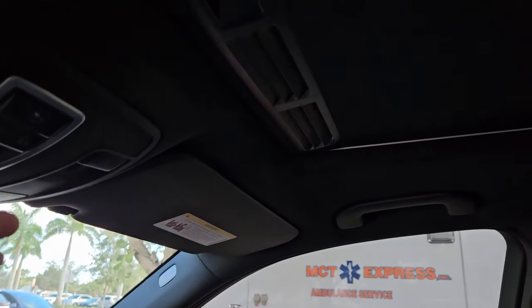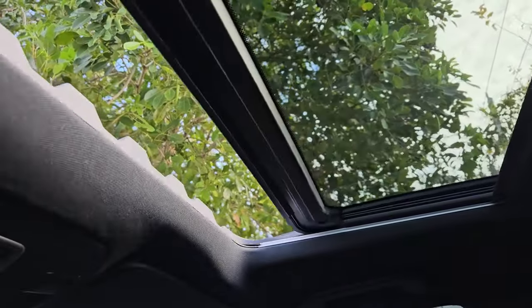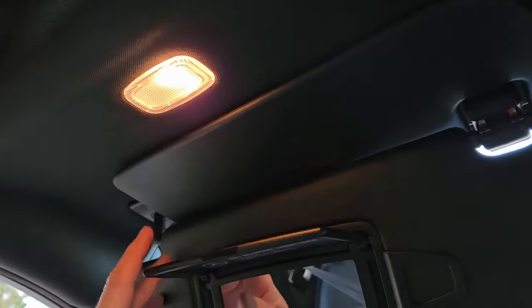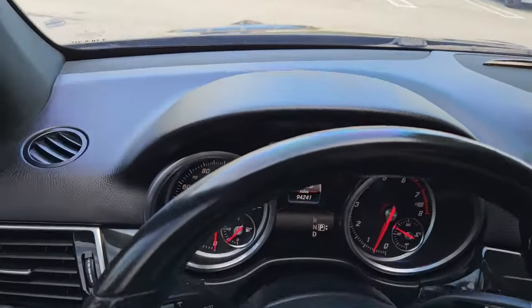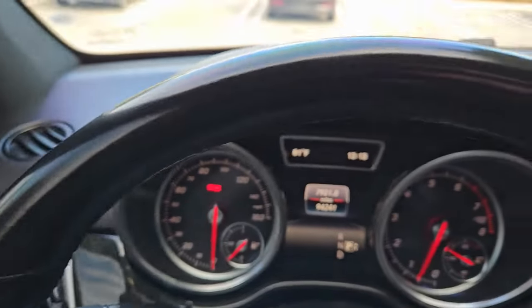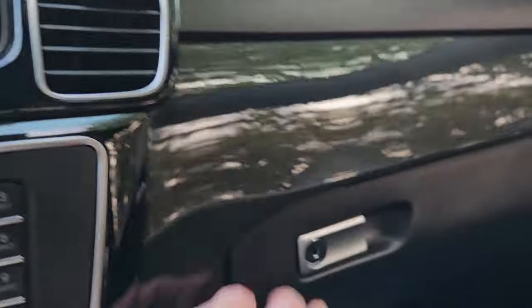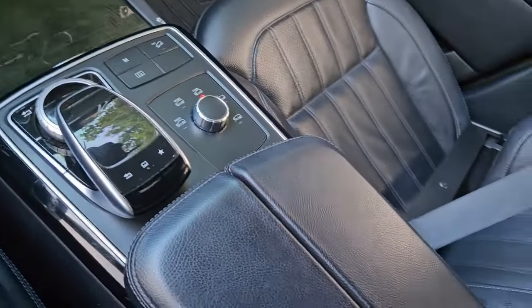Let's go ahead and open the sunroof — works amazing. Take a look at the visors — they have mirrors with lights that illuminate when you open them, same for the driver's side. Dashboard looks brand new, vehicle's in outstanding condition. Steering wheel's in beautiful shape. There's a glove box and a little shelf — really outstanding shape, super, super clean.